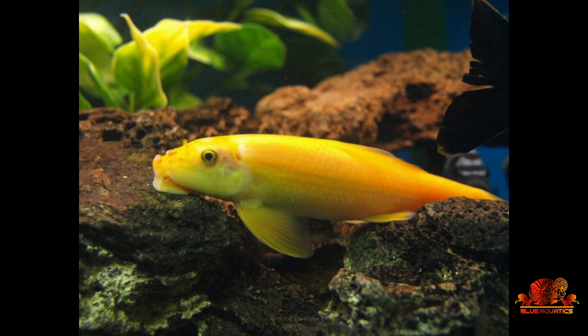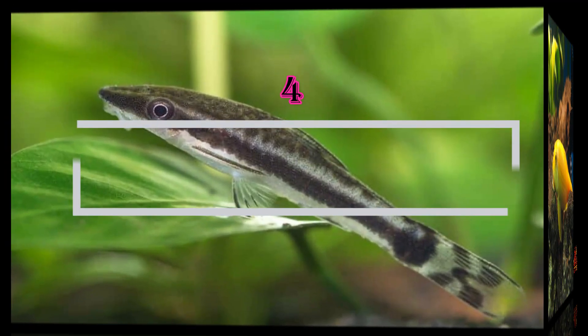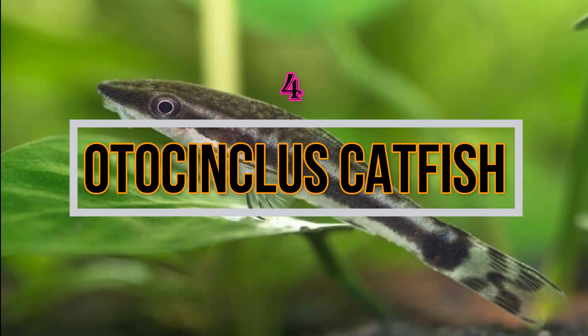Third is the Chinese Algae Eater. These fishes are mainly kept in cichlid tanks because of their aggressive behavior. These fishes can reach up to 10 inches in size, so it's risky to keep them in community tanks after they grow near six to seven inches.